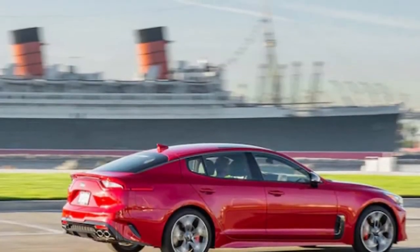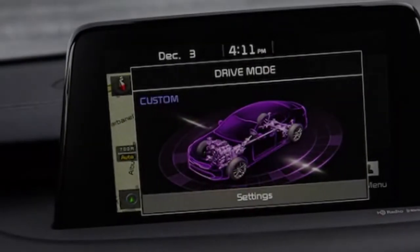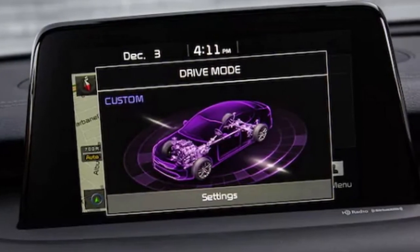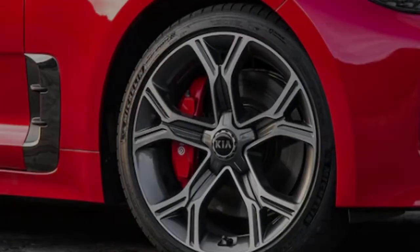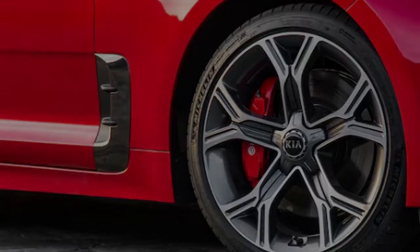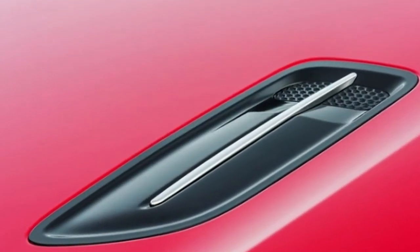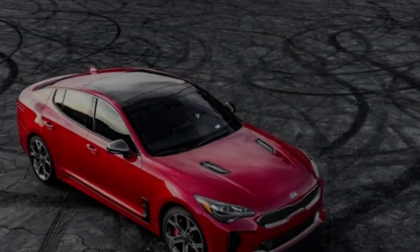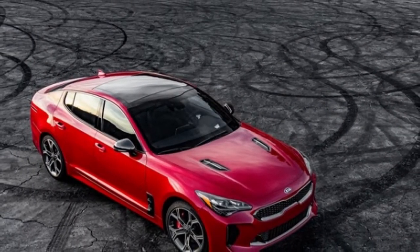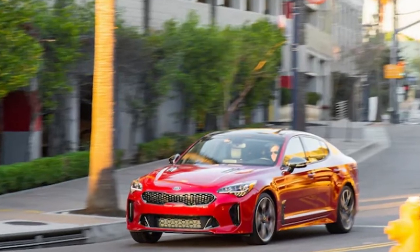We opted for the rear-drive V6 variant for several reasons, but mostly because we like drifting. The GT2 trim starts at what is steep for Kia but reasonable for a premium sport sedan: $50,100. You do get advanced driver safety features such as forward collision warning, adaptive cruise control, lane keep assist, and driver attention monitor as standard. As such, this car is essentially fully loaded and comes to us with no additional options.